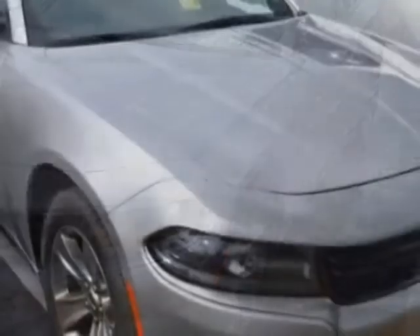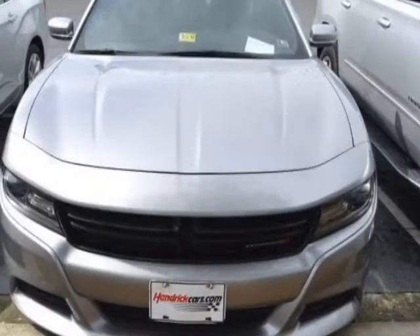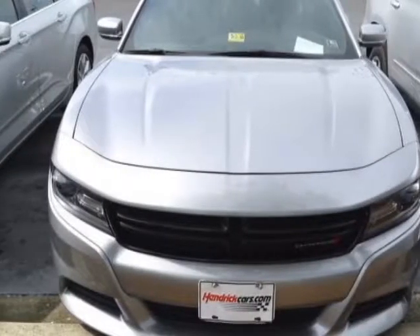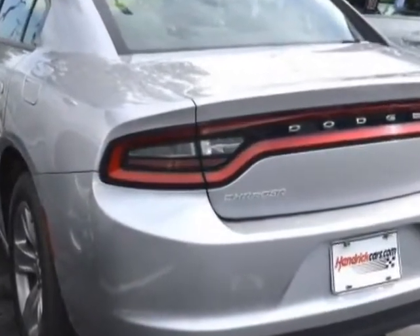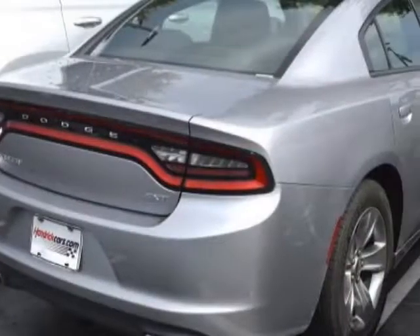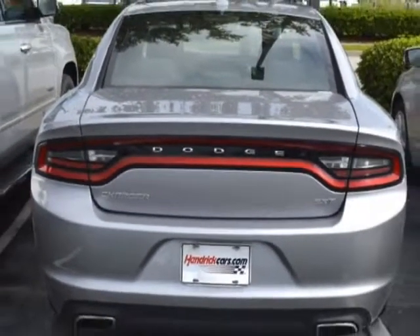This Charger boasts a 3.6-liter engine and has an 8-speed automatic transmission. Additional options for this vehicle include power locks, satellite radio, climate control, and driver airbag. Call 888-817-5744 or email our friendly sales staff today to schedule a test drive.